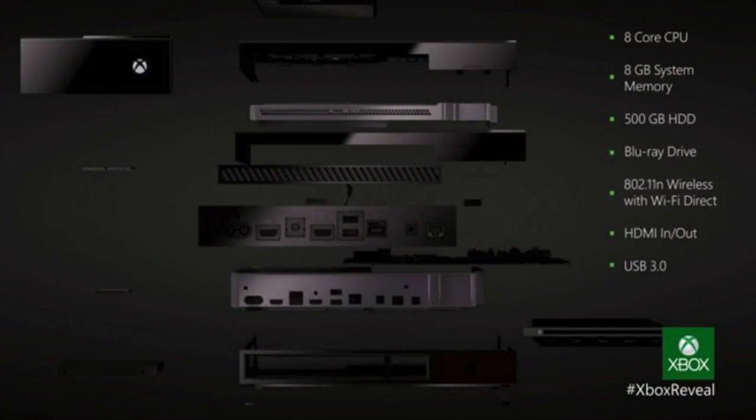We're going to start out with the hardware. When it comes to gaming, power is key, and Microsoft has claimed that this is eight times more powerful than the current Xbox. It is powered by an 8-core CPU, 8GB of system memory, and a 500GB HDD hard drive.